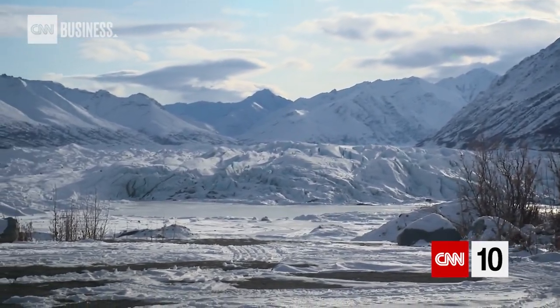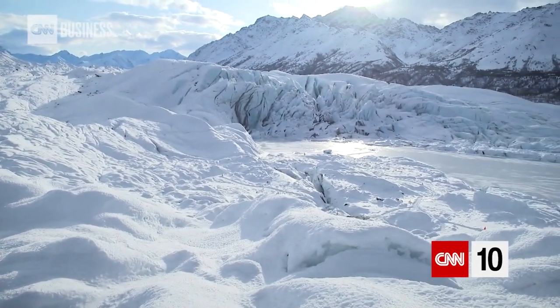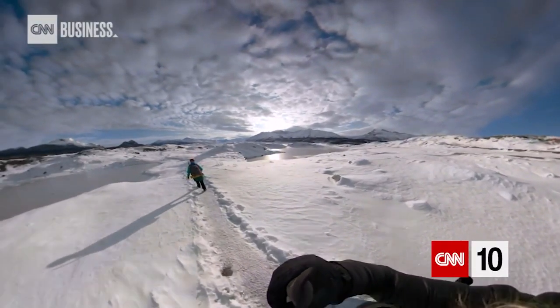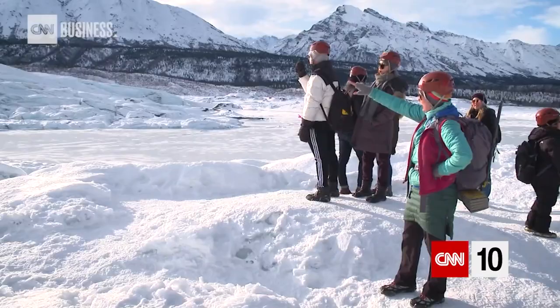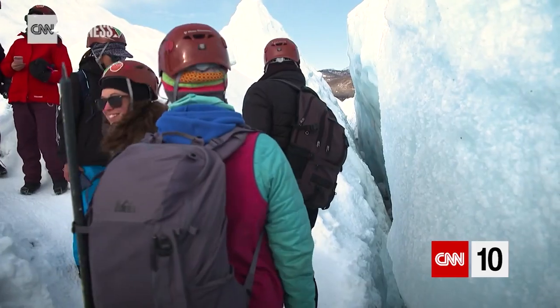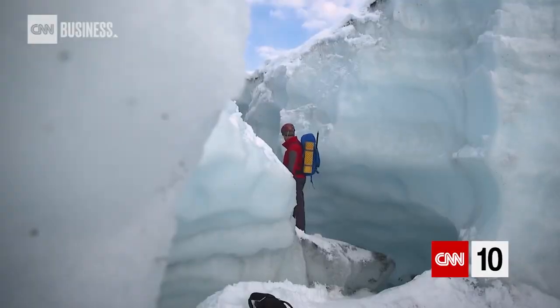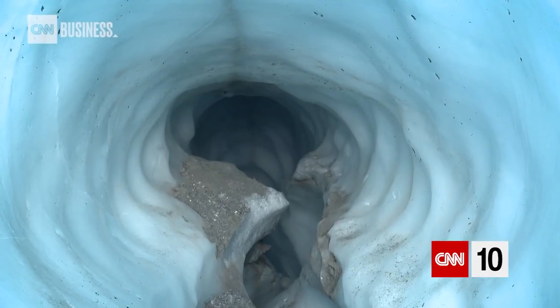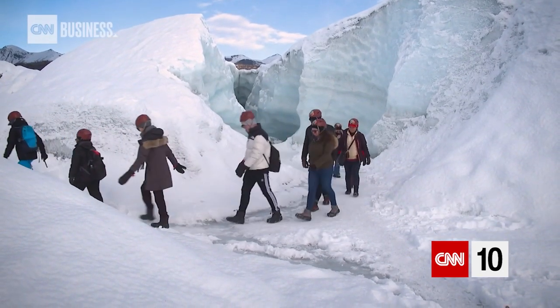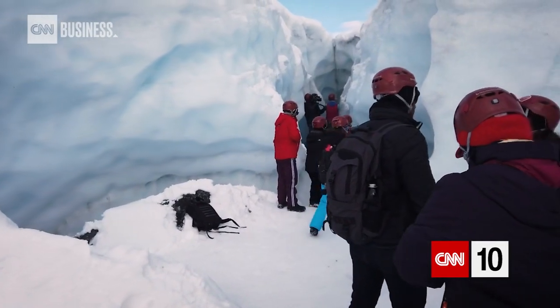There's black ice, basal ice, moulins and crevasses. A crevasse is a crack in the ice — various sizes, some small and some that can swallow a vehicle. Moulins are holes in the ice that form when flowing water erodes into the glacier itself, creating really amazing features and carvings inside the ice.